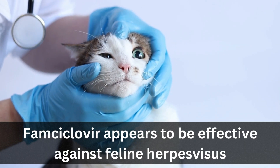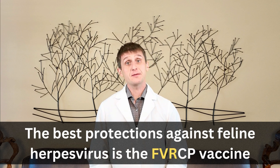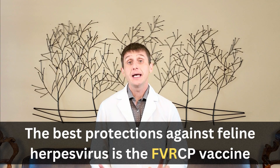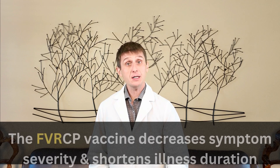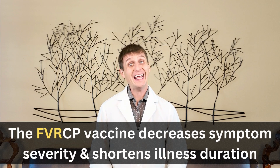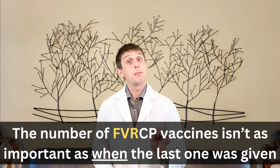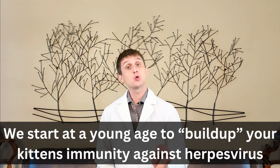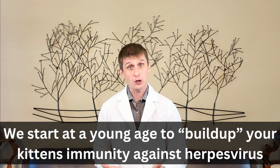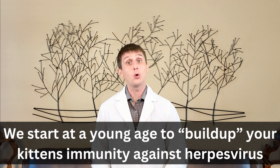Studies suggest famciclovir is also effective against feline herpes virus. The best protection against feline herpes virus is the FVRCP vaccine. And just like with a flu shot for us, it will not prevent infection entirely, but it will decrease symptom severity and shorten illness duration. A little note about that FVRCP vaccine: it's not how many vaccines your kitten has had, but when the last vaccine was administered. We start at a very young age to train your kitten's immune system to recognize and attack the herpes virus, with the very real likelihood they will come across the virus at some point in their life.